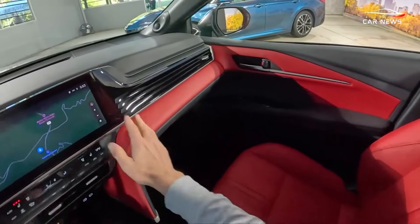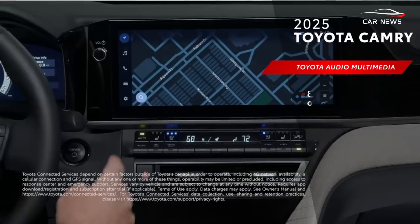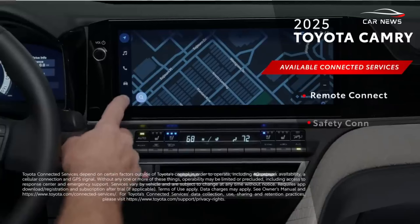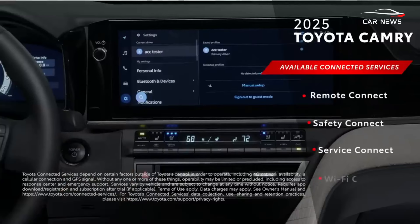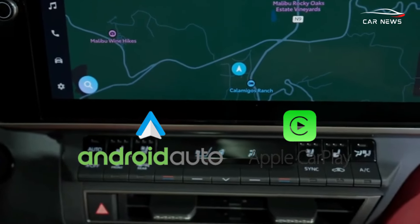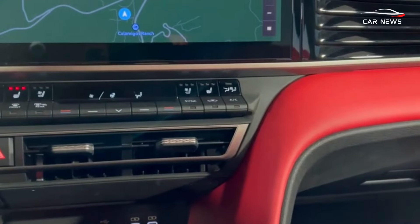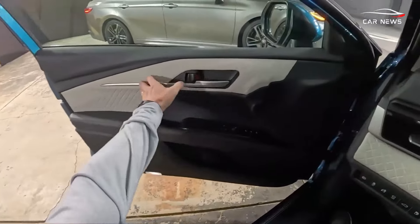LE and SE models come with an 8-inch display, while the XLE and XSE feature a 12.3-inch screen. All screens feature Toyota's latest interface, and Apple CarPlay and Android Auto are standard across all trims. A JBL audio system with nine speakers is an additional upgrade.